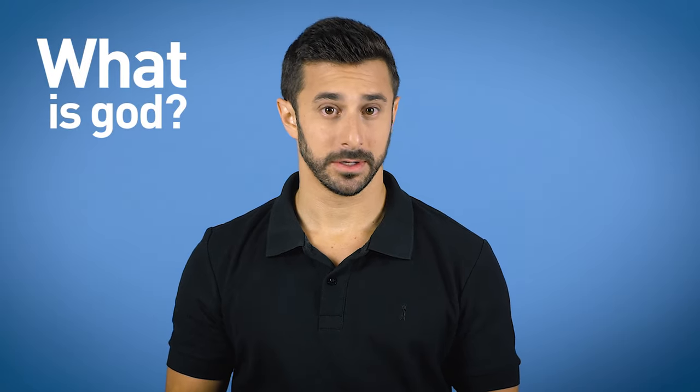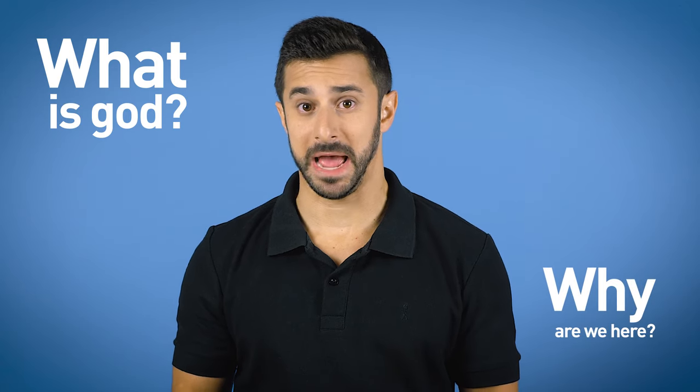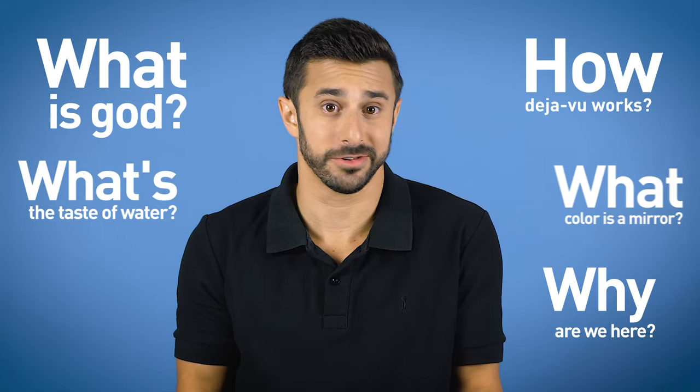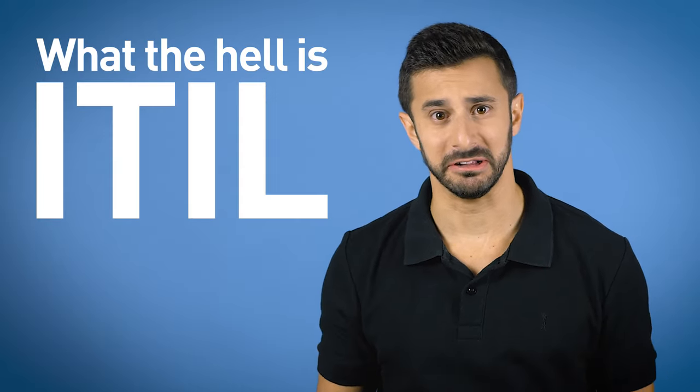Hi, in this video we're gonna talk about one of the least clear concepts of all time. There's some things in life that are pretty hard to explain. What is God? Why are we here? How does deja vu work? What does water taste like? What color is a mirror? And of course, what the hell is ITIL?